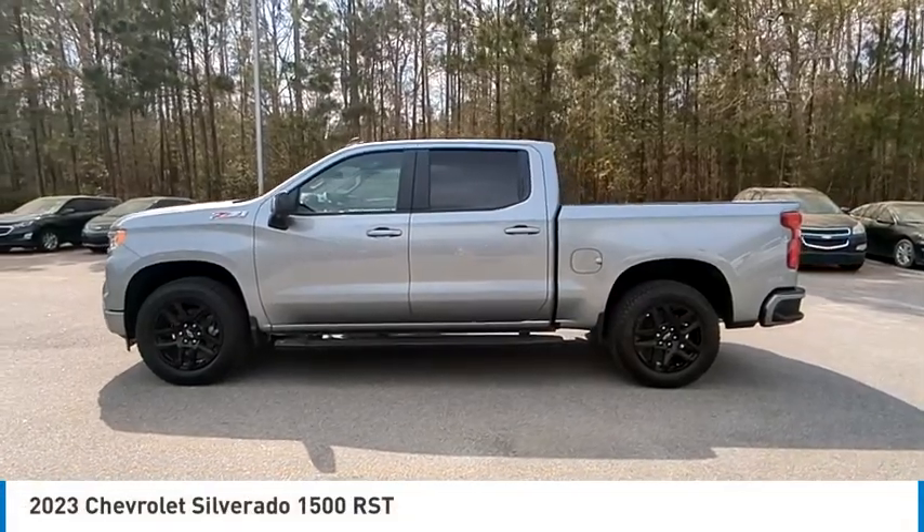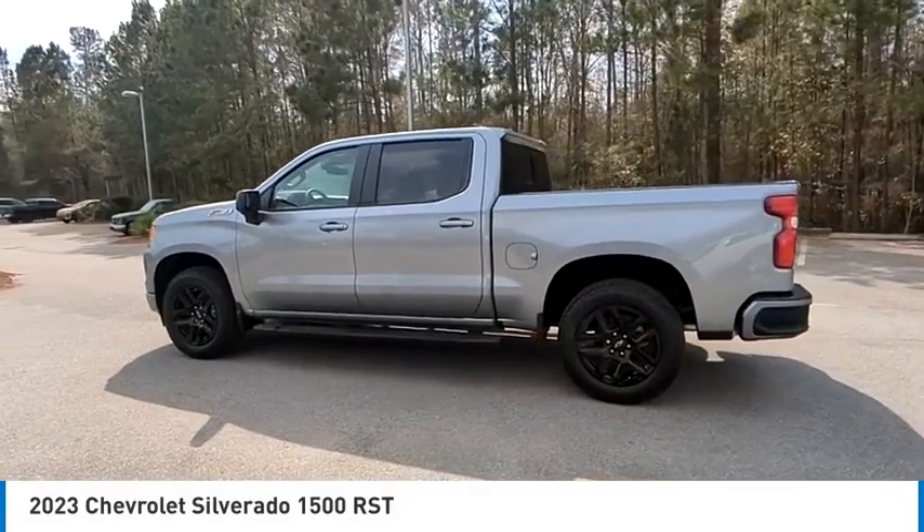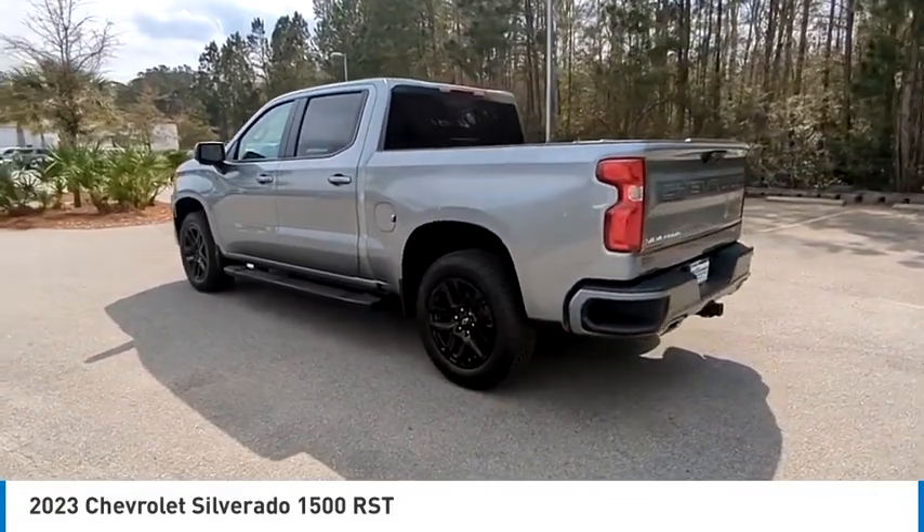We are pleased to show you the 2023 Silverado 1500. The Chevy Silverado 1500 has the lowest cost of ownership of any full-size pickup.